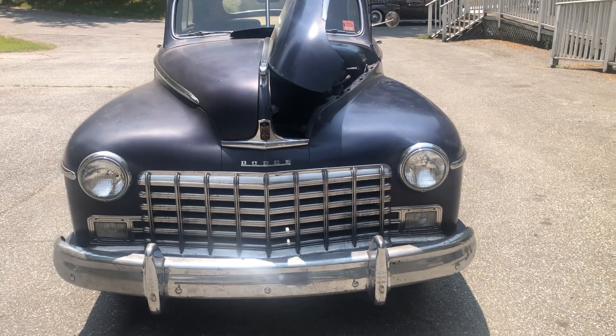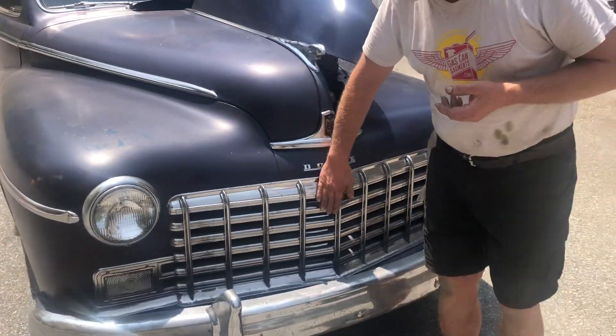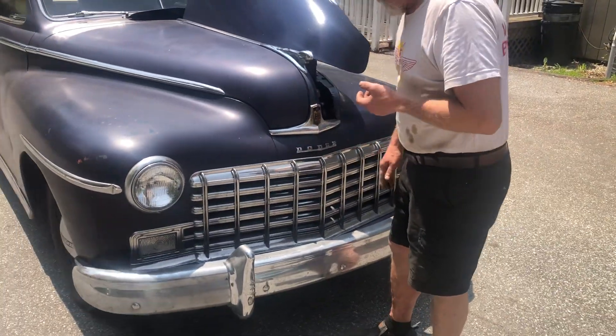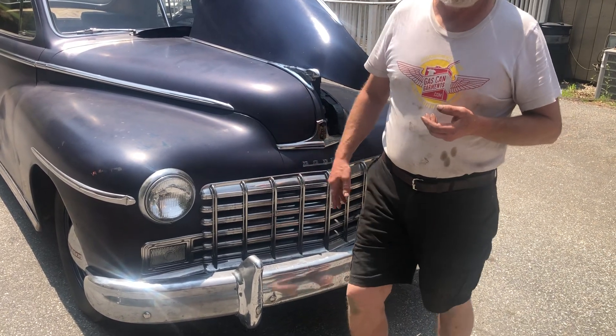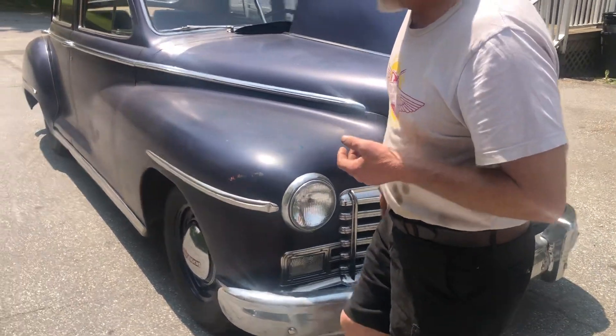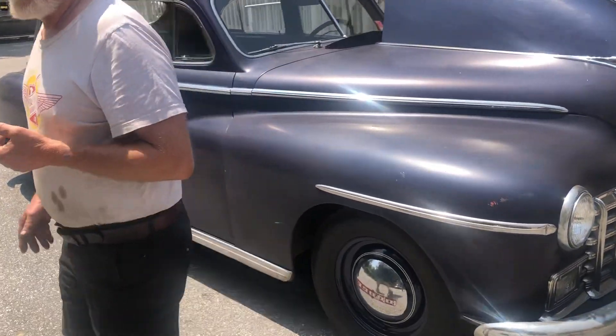All the stainless is great. Dodges of this year got the stainless steel grille. The bumpers are not so great but that stuff's out there — that can be cleaned up too. The body is laser straight.